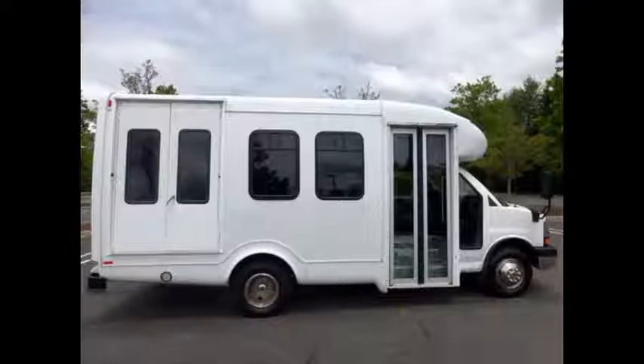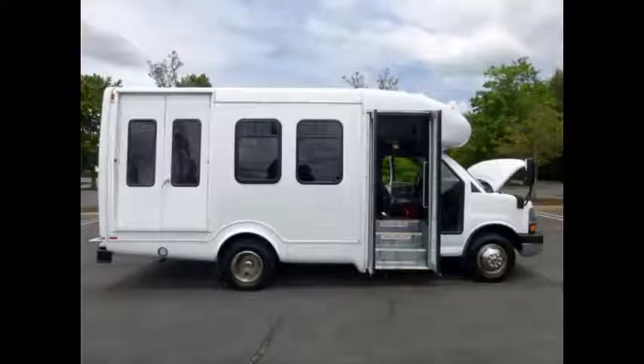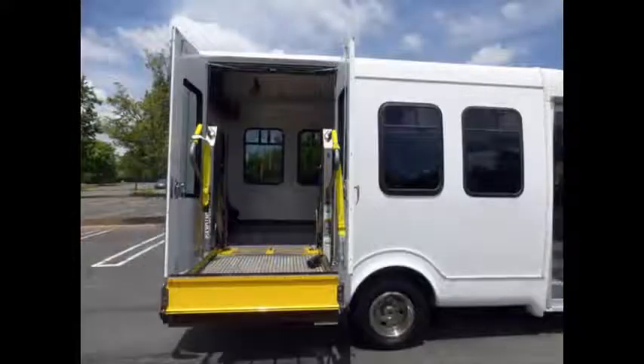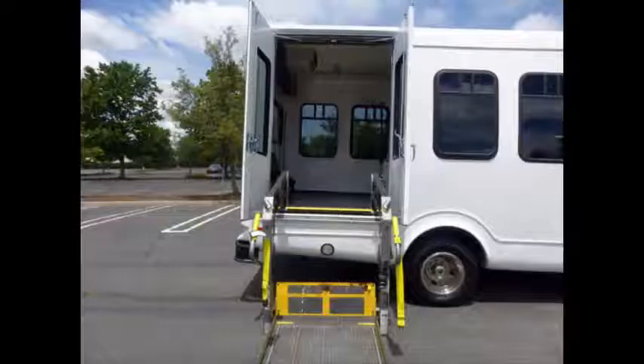Tinted T-slider coach windows. Electric passenger door.